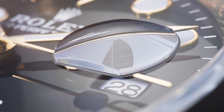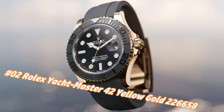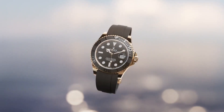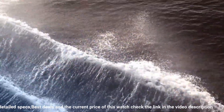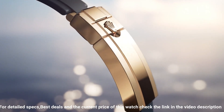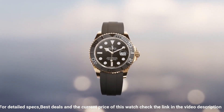Number two: Rolex Yacht-Master 42 Yellow Gold, reference 226658. The price today is about $32,745, but this varies with time. Crown screw-down, caliber 3235, movement automatic, case back solid, material yellow gold, case size 42mm, case type super case, case shape round, dial type analog, date at three o'clock, dial color black, dial markers luminous hands, band material rubber, clasp folding oyster lock safety, bracelet OysterFlex, watch style sports watch, gender men's, country of manufacture Switzerland, water resistance 100 meters / 330 feet.